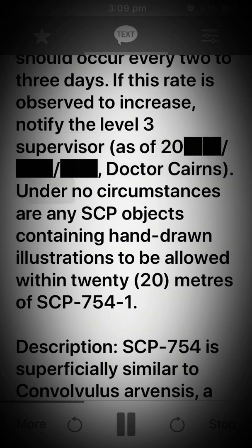As of [date], Dr. Cairns: Under no circumstances are any SCP objects containing hand-drawn illustrations to be allowed within 20 meters of SCP-754-1.